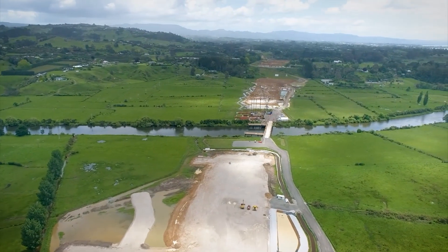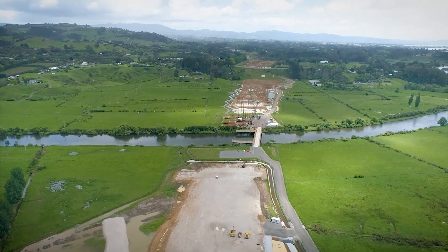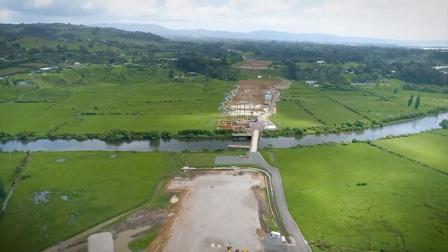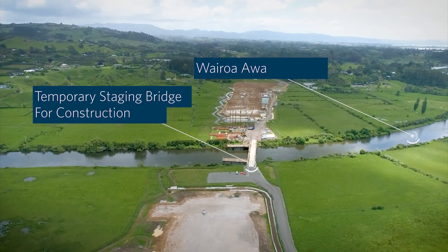As we approach the Wairoa River, you will notice the completed temporary bridge that allows us to haul material across the river while we are constructing the longest bridge on the project, spanning approximately 350 meters.